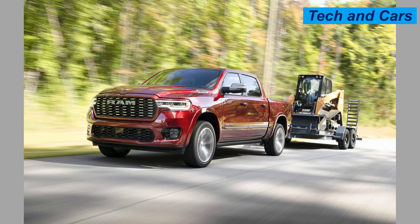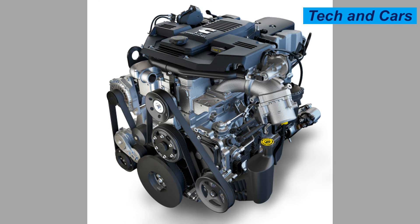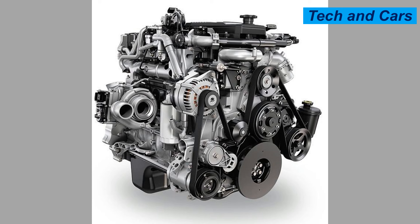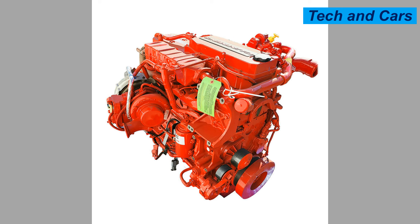It is an inline six-cylinder turbocharged diesel engine with a 6.7-liter displacement, manufactured by Cummins, primarily used in heavy-duty trucks, commercial vehicles, and some medium-duty applications. Performance typically ranges from 350 to 400 horsepower depending on the specific model and tuning, delivering impressive torque usually between 800 and 1,000 pound-foot, providing excellent towing capacity.